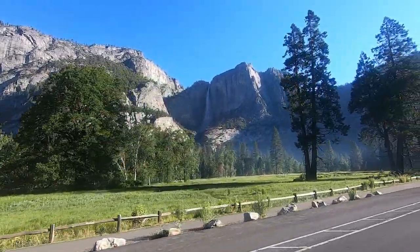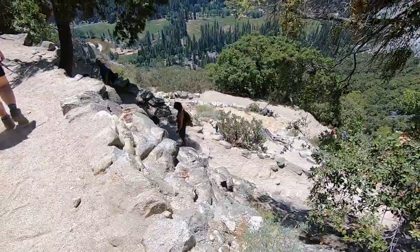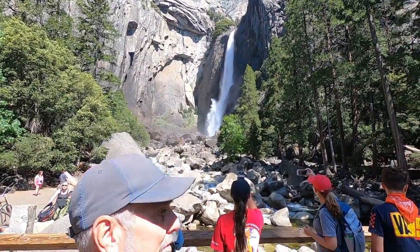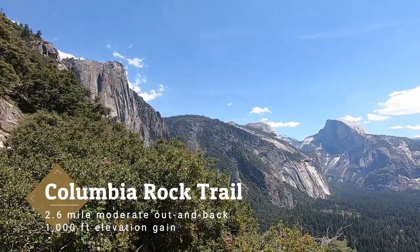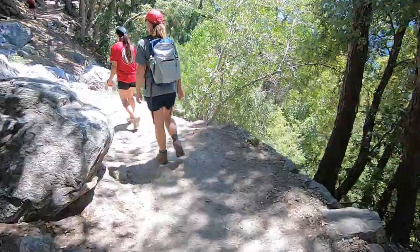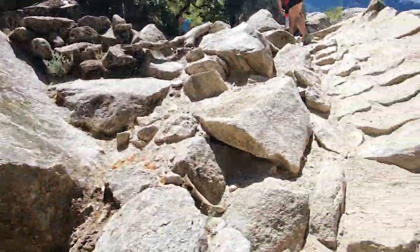One of the best hikes within Yosemite is the trek to the top of upper Yosemite Falls, but this 7.6-mile trail has over 3,200 feet of elevation gain and is not for the faint of heart. If you enjoyed the base of the falls and just want a better vantage point of the valley, you can start up the same upper Yosemite Falls trail to the glorious Columbia Rock Overlook. This is a moderate 2.6-mile out-and-back hike, still steep — climbing 1,000 feet in elevation — on the way to sweeping views of the Yosemite Valley.